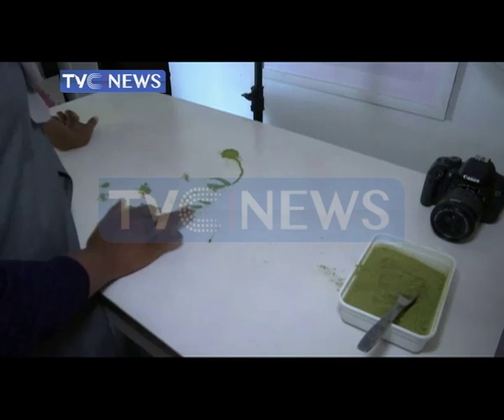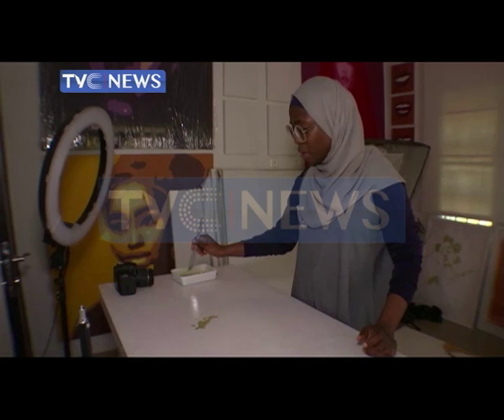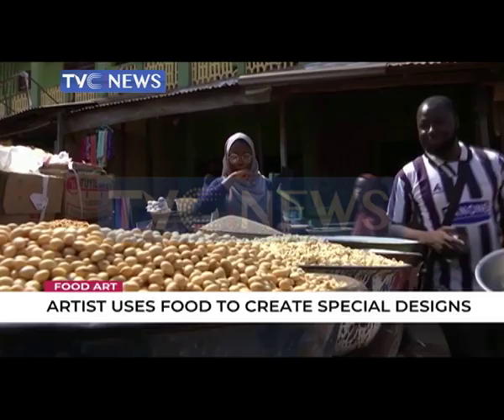Complete with elaborate headgear and jewelry. "So now I'm going to create a portrait with the bantu knots hairstyle, because I really love the texture and the feel of the hair, and it also celebrates the African culture and heritage." This self-taught visual artist experiments with different kinds of food ingredients to make her portraits, which celebrate African cultural heritage.